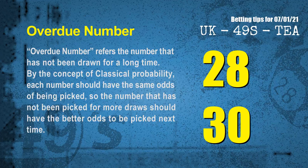The final information for you is overdue numbers. An overdue number refers to a number that has not been drawn for a long time. Also by the concept of classical probability, the number that has not been picked for more draws should have better odds to be picked next time. After counting thousands of results, the most overdue two numbers for you are 28 and 30.